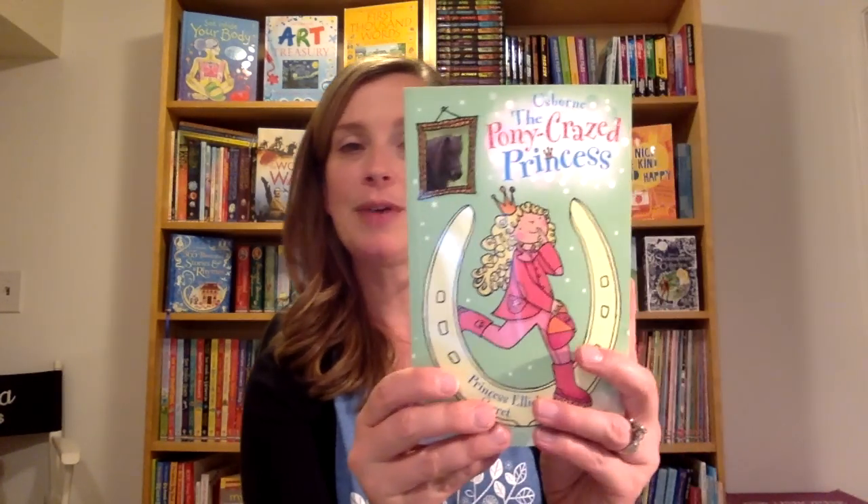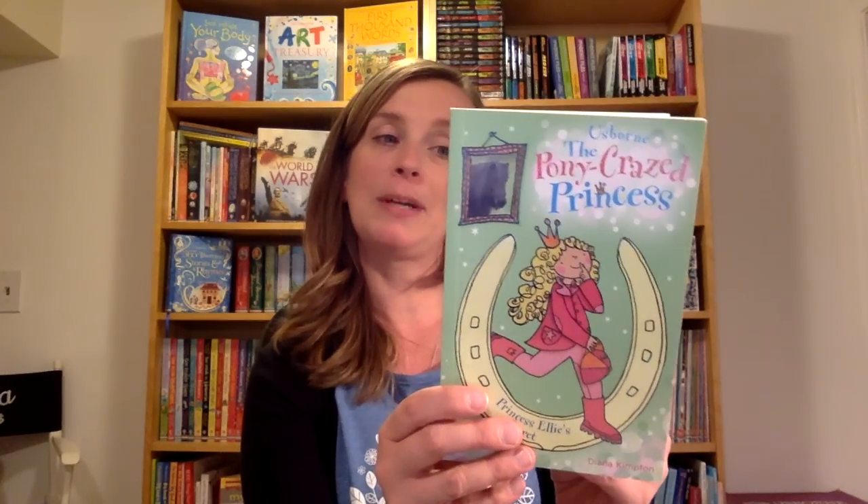We also have the Pony Crazee Princess series. Princess Ellie is crazy about horses, and there are actually some fun pony facts in here, but with a sparkly princess twist.